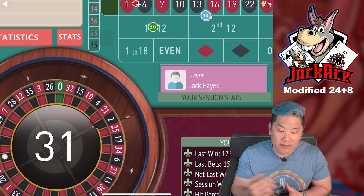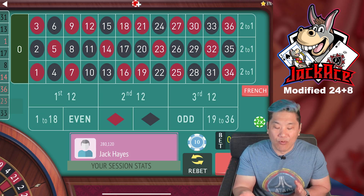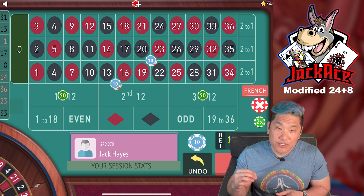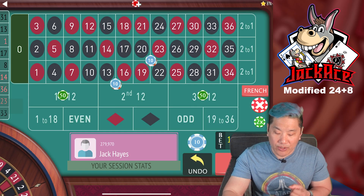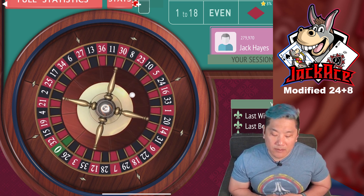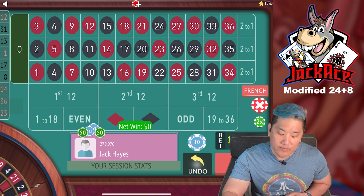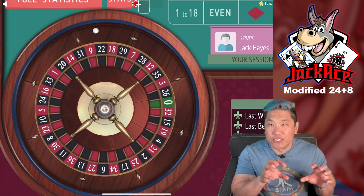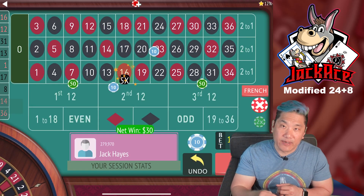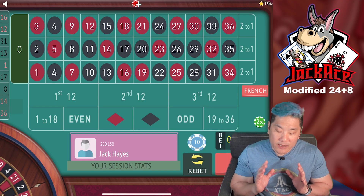With the alternate version you have the same coverage — 34 numbers covered, the same three wax, the same 24 pushes, and the same 10 numbers that win $30 each — but you've reduced bets from 12 down to four. Instead of looking for 16 or 19 as wax, now you're looking at 21 and 24. The 31 was a push, the 12 was a push, and then we won $30 on a center hit.